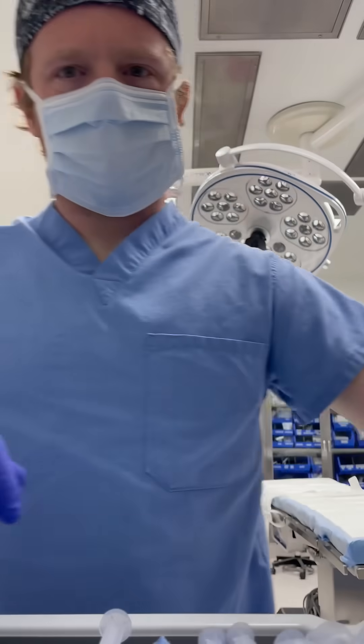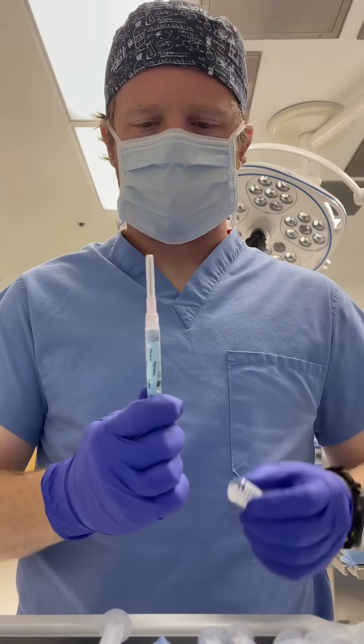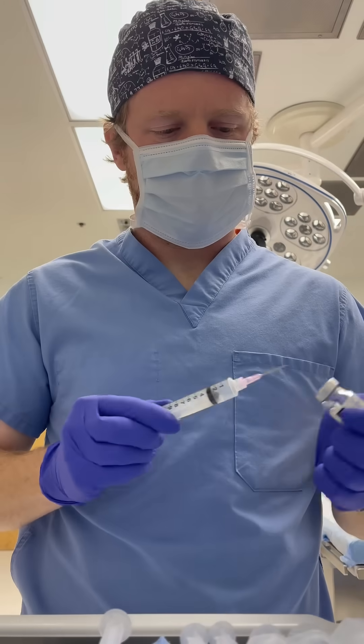First, I'm going to get some fentanyl drawn up. Fentanyl is a powerful opioid anesthetic and analgesic. It gets a really bad rap on the street, but when used safely in the operating room, it is very effective.